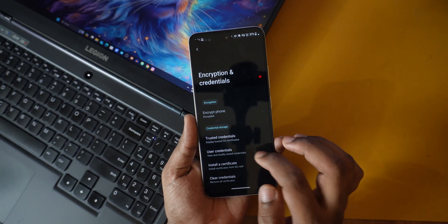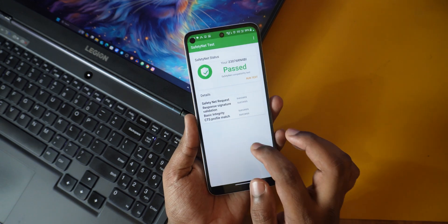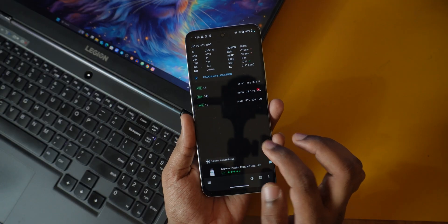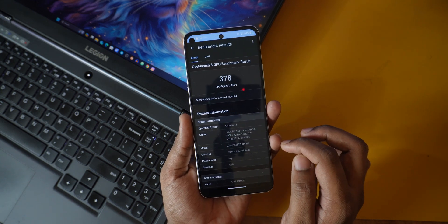For my usage it lasts about one to one and a half days, which is fine. I also ran Geekbench, 3DMark Wildlife, and the stress test — all results are similar to the previous custom ROM. If you want exact numbers, you can watch the previous custom ROM video. If you want to compare it against MIUI, you can run the same tests on your current MIUI ROM.